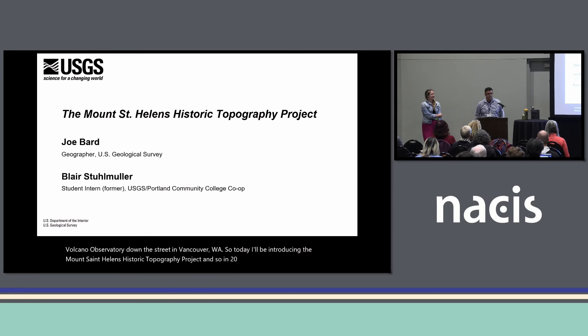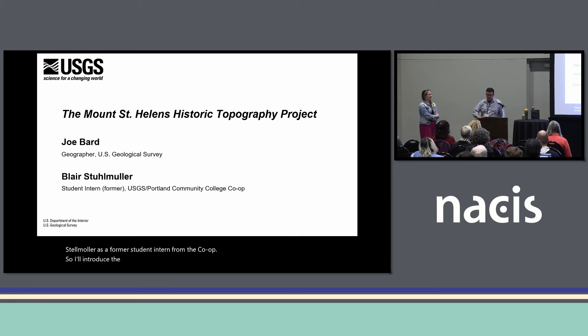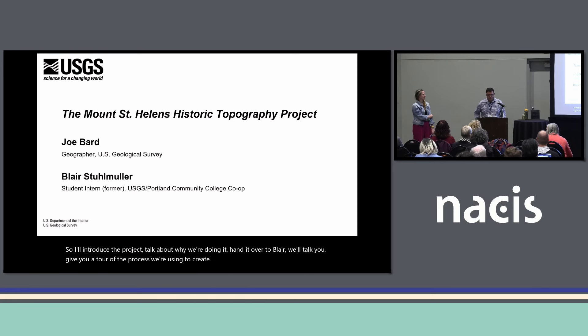In 2022, the USGS and Portland Community College formed a cooperative agreement to engage students in creating new digital elevation models using historic topographic maps. Today I'm co-presenting with Blair Stuhlmuller, a former student intern from the co-op. I'll introduce the project and talk about why we're doing it, then hand it over to Blair, who will give you a tour of the process we're using to create these DEMs that we're making freely available to everyone.